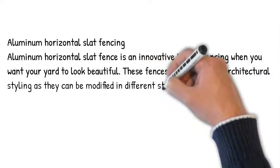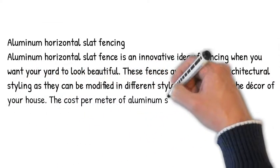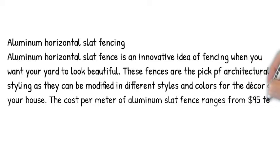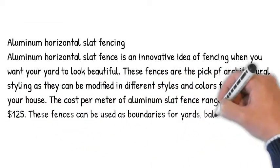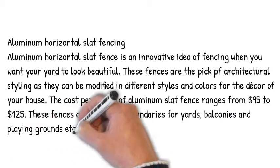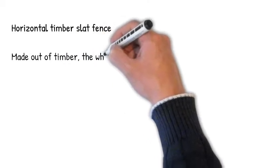The cost per meter of aluminum slat fence ranges from $95 to $125. These fences can be used as boundaries for yards, balconies, and playing grounds.